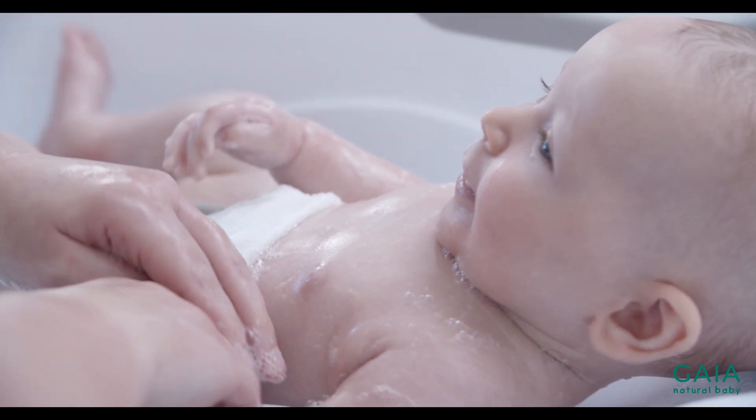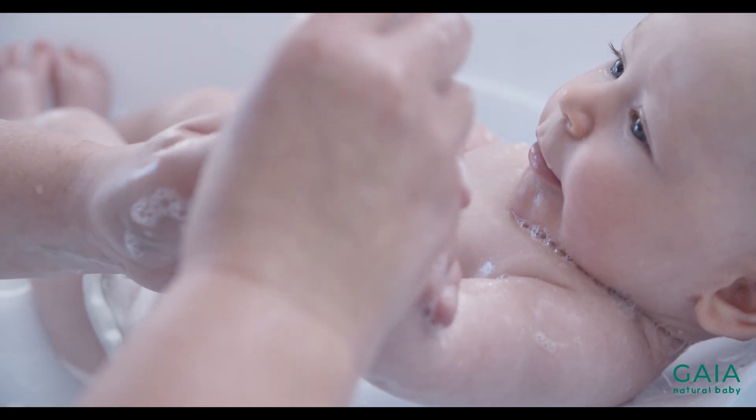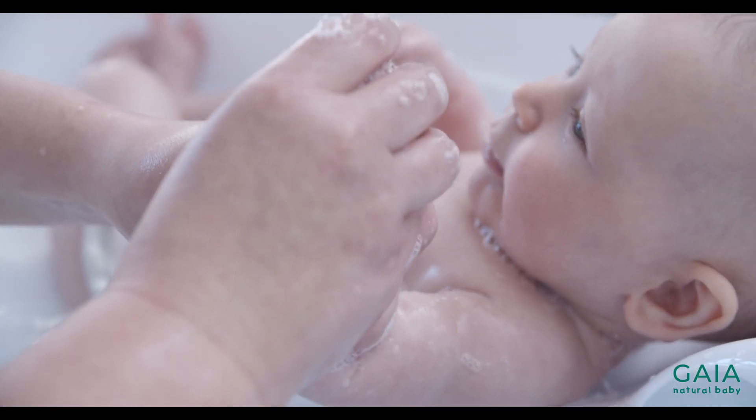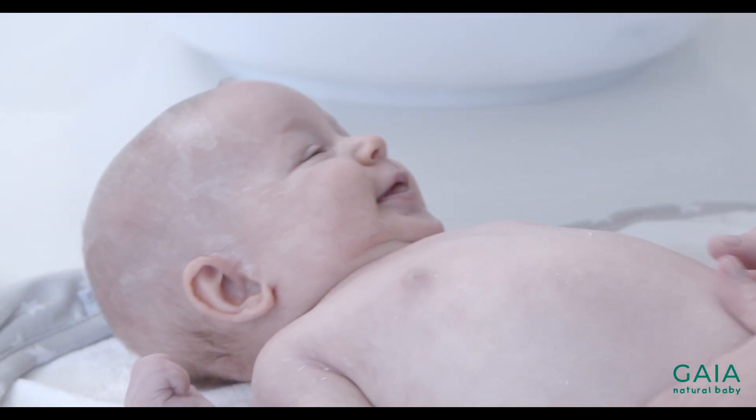Babies are prone to dry skin — just think about it. They've spent 9 months in a cosy, fluid-filled environment and suddenly they've come into contact with the air and various microorganisms. Air conditioning, reticulated heater systems and changes in the weather can all contribute towards dry skin and eczema.